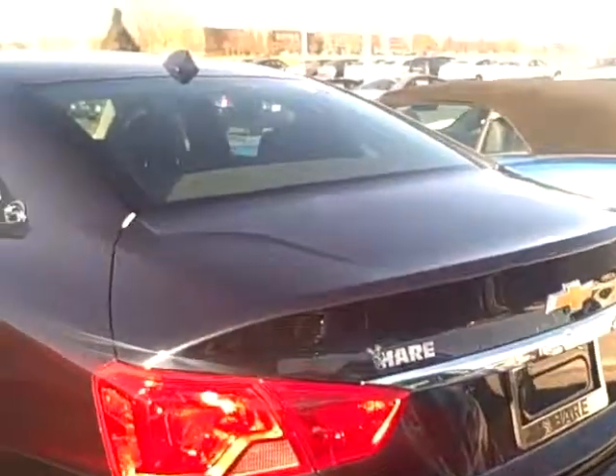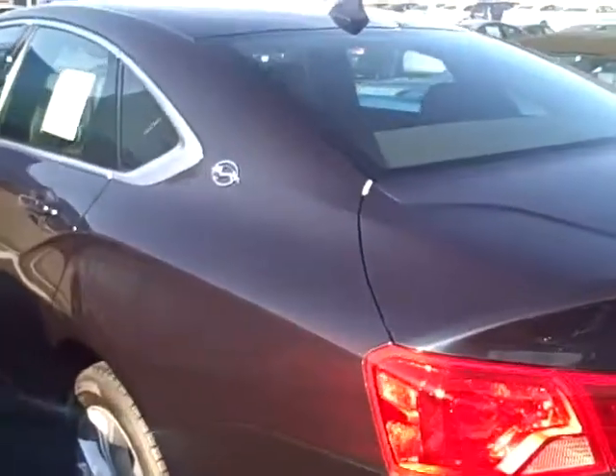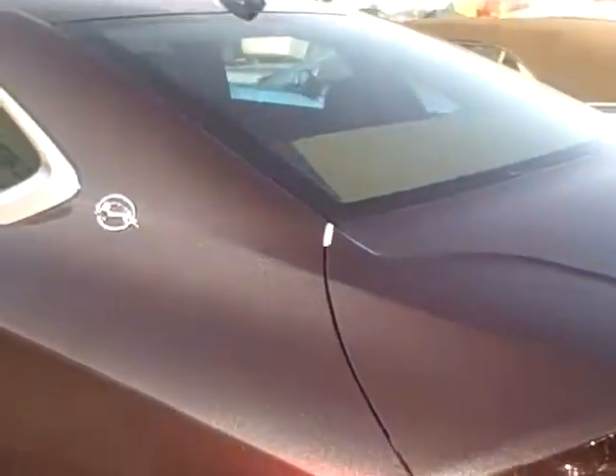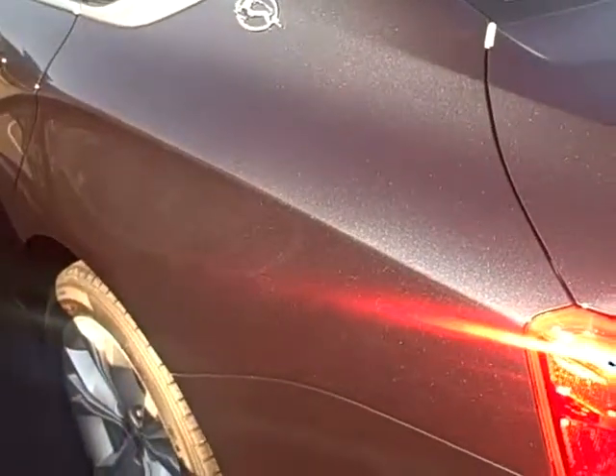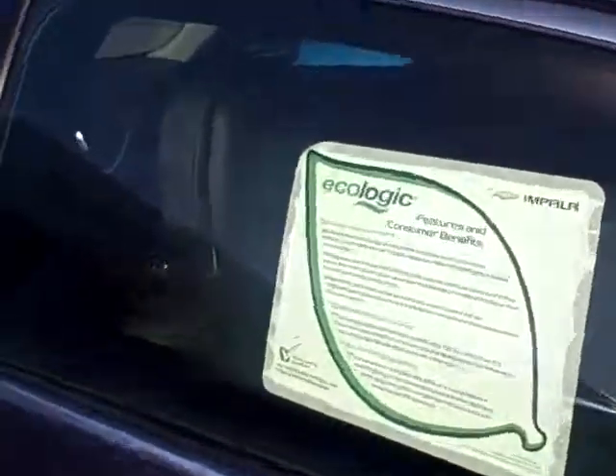Here's the deal of the month: a 2014 Chevrolet Impala 1LT in the new blue red metallic. Look at that paint — isn't it gorgeous? This is a $30,000 car, and the deal of the month is this thing leases for $239 plus tax. Unbelievable on a $30,000 car, and this isn't a bare bones car.